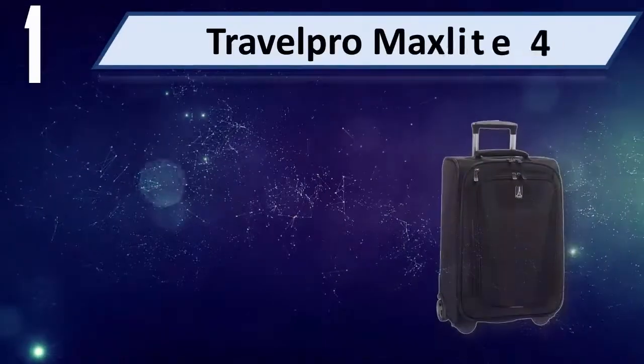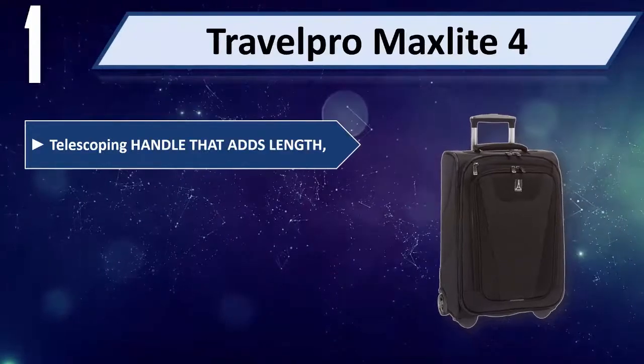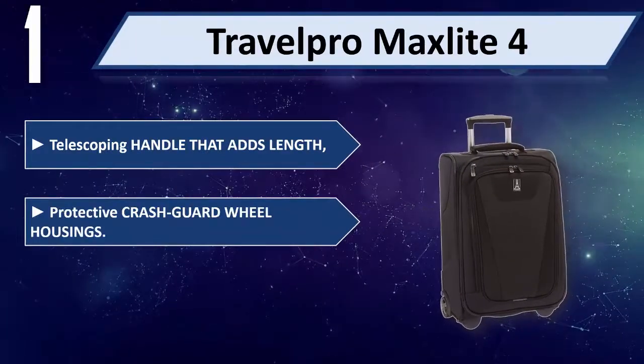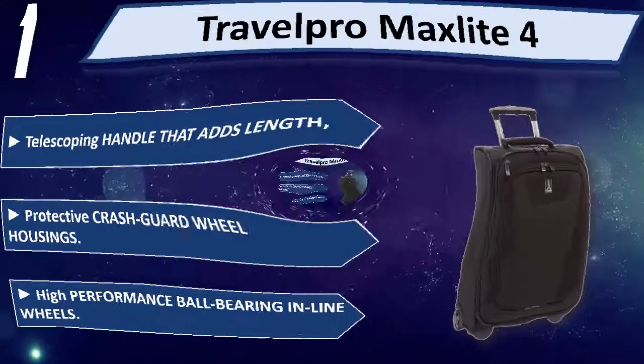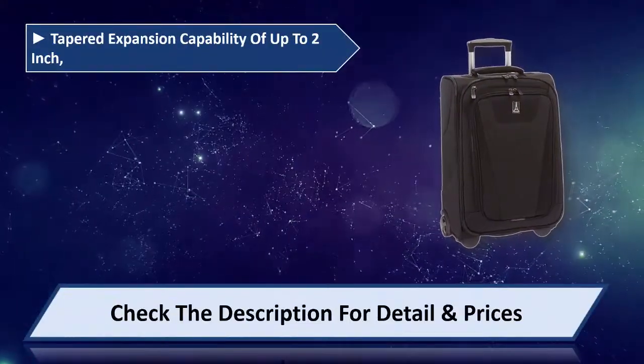Number 1: Travel Pro Max Lite 4. Telescoping handle that adds length. Protective crash guard wheel housings. High performance ball bearing inline wheels. Tapered expansion capability of up to 2 inches.